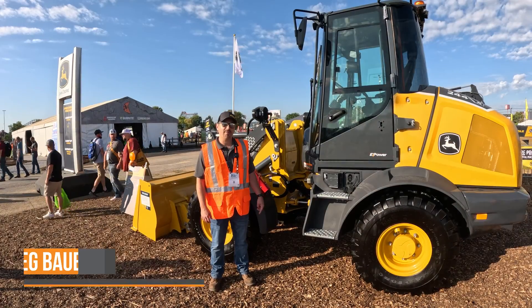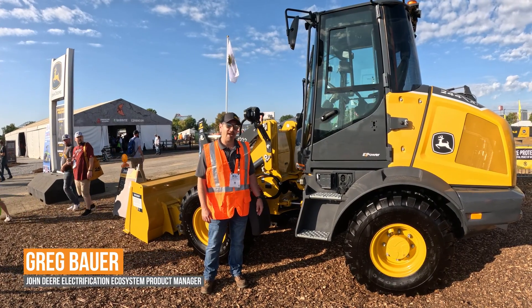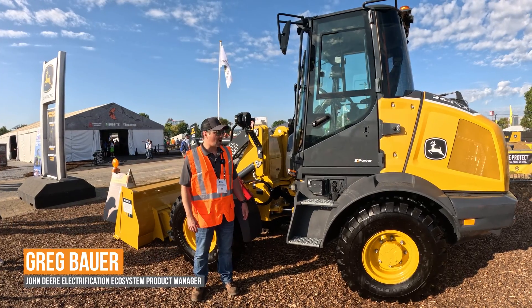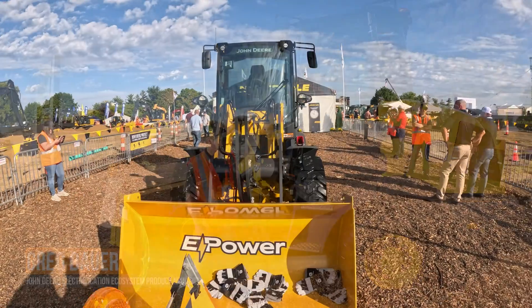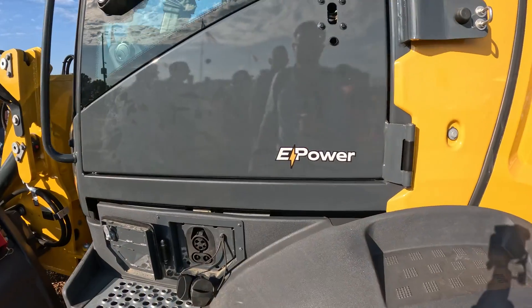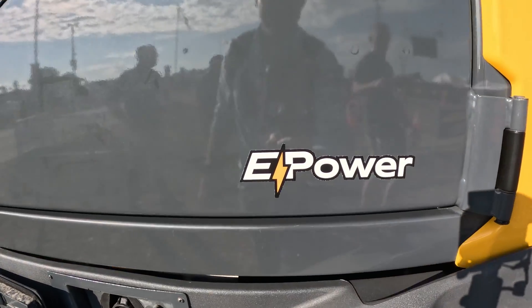Hi, Greg Bauer here for John Deere. I'm the electrification ecosystem product manager. Behind me is the new 244X prototype all-electric e-power machine. It has all the great features of our diesel version of the 244, just with the added benefits of a fully electric system.